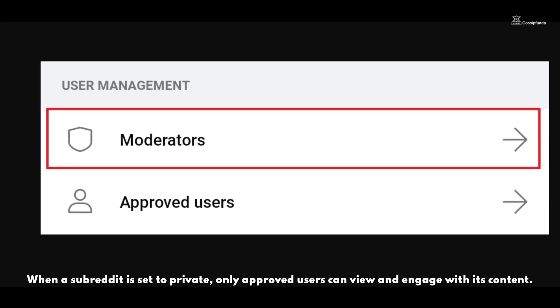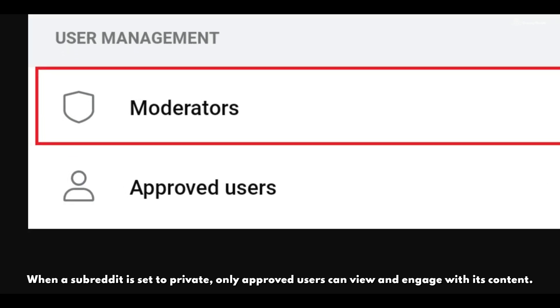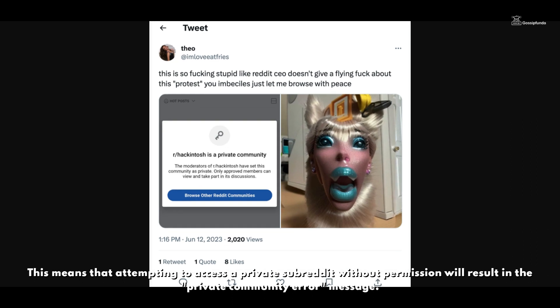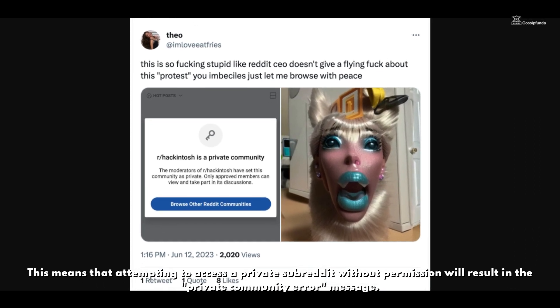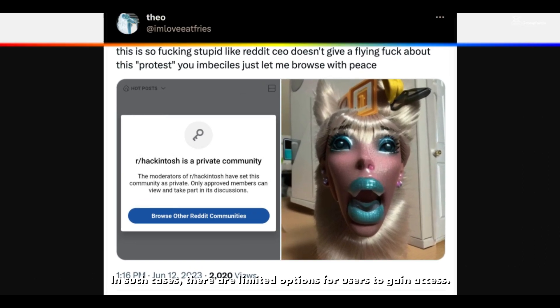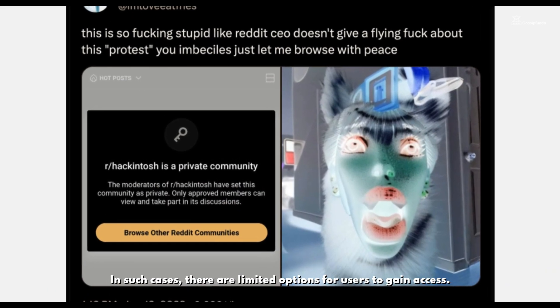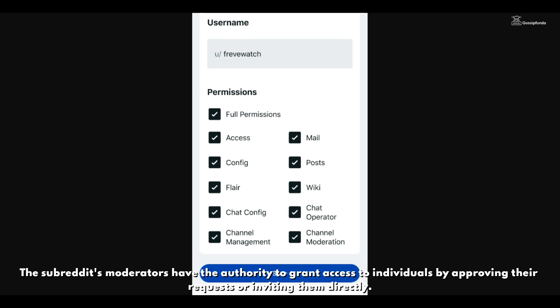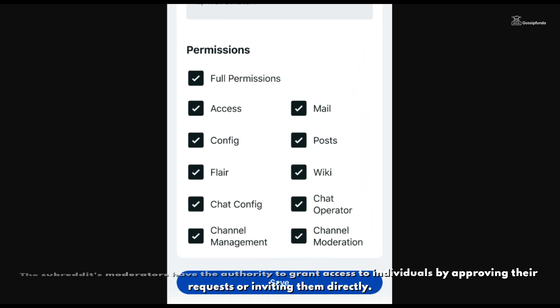When a subreddit is set to private, only approved users can view and engage with its content. This means that attempting to access a private subreddit without permission will result in the private community error message. In such cases, there are limited options for users to gain access. The subreddit's moderators have the authority to grant access to individuals by approving their requests or inviting them directly.